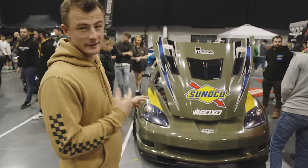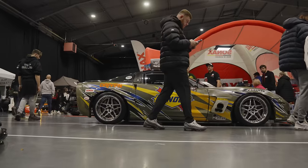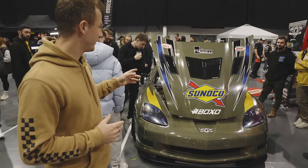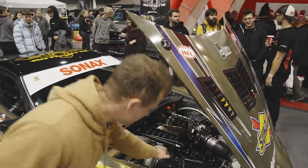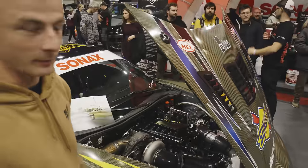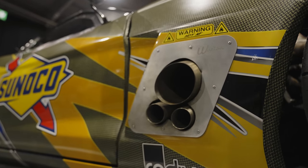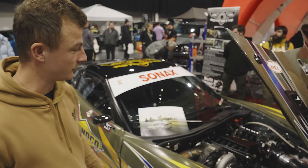Now look at this Corvette drift car — fully carbon and carbon Kevlar. From here I can see the absolutely enormous turbo under the bonnet. There's my fist for comparison — it is huge, I couldn't even tell you how big that is, it's just massive. And then you've got the side exit exhaust with the screamer pipes next to it. This thing came in earlier when we were setting up and it just deafened everyone — it was ridiculously loud.